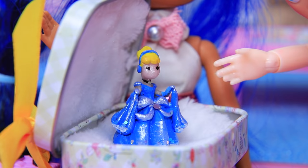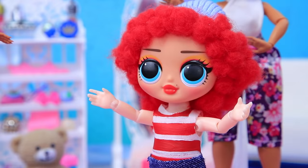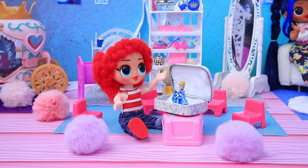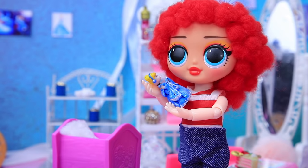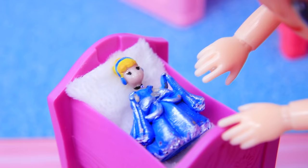Vicky finally got the Cinderella doll she's been wanting. Wow. Thank you, Mommy. Yay! Vicky headed to her room to play. Time for tea. Then bed. Good night.